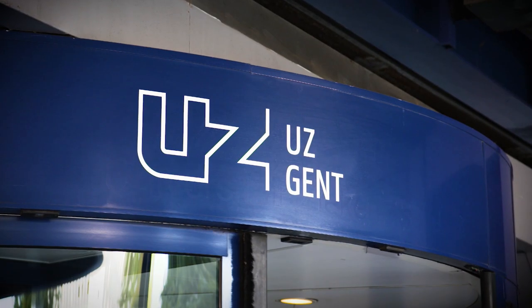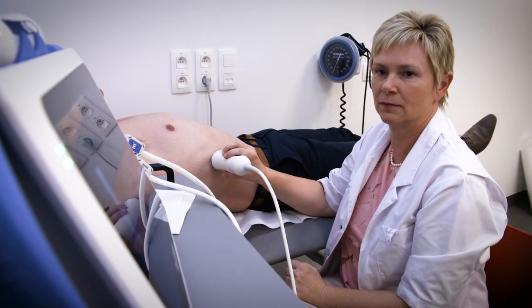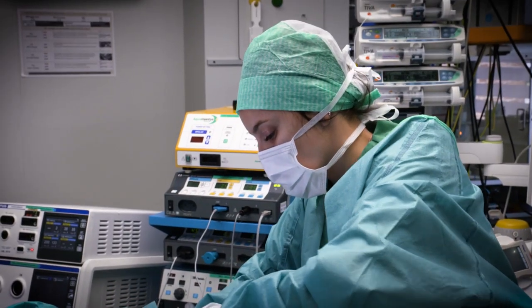The Ghent University Hospital is one of the biggest hospitals in the northern part of Belgium. The liver unit covers inpatient care, from patients with disturbed liver function parameters to severe inpatients hospitalized in intensive care and needing, for example, liver transplantations. On an annual basis, we perform 50 liver transplantations.